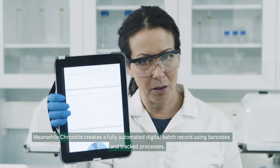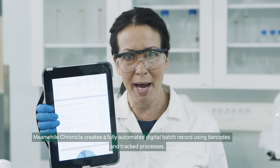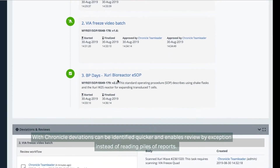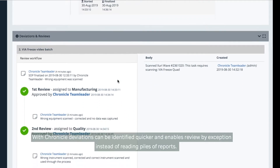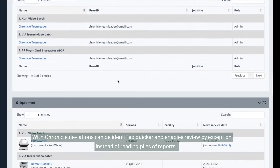Meanwhile, Chronicle creates a fully automated digital batch record using barcodes and tracked processes. With Chronicle, deviations can be identified quicker and enables review by exception instead of reading piles of reports.